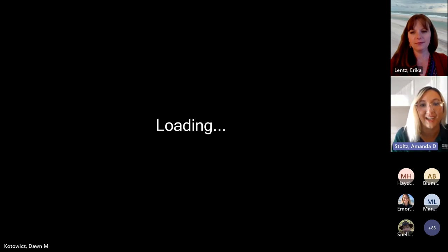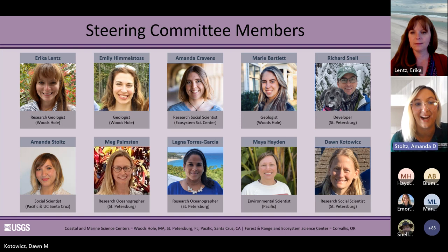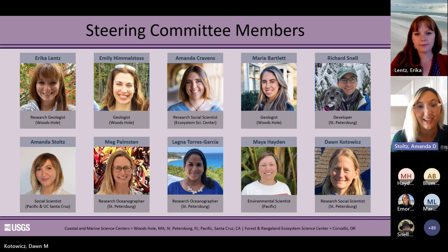Thank you, Erica, for that great demonstration. I hope everyone is encouraged to check out the Navigator and see where it leads you. My name is Amanda Stoltz. I'm a social scientist at USGS. And some of you may remember me from the listening sessions that I conducted. In a moment, we're going to start the Q&A session — I'll ask those of you who have questions to either raise your virtual hand or put a question in the chat. But first, I'd love to introduce you to the rest of the steering committee on this project. They're all here with us today and ready to answer any questions you might have. We also have Emily Himmelstos, Amanda Cravens, Marie Bartlett, Richard Snell, Meg Palmston, and Legna Torres-Garcia.